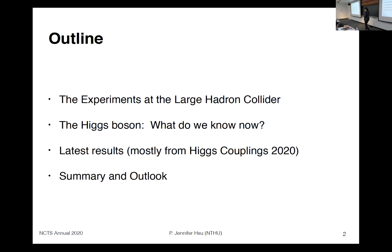So here's the outline. I will first introduce the experiments at the Large Hadron Collider, and I will talk about what we know now about the Higgs boson, with the latest results mostly from the Moriond conference last month, with a short summary and outlook.